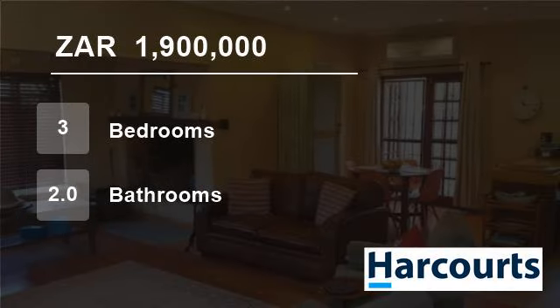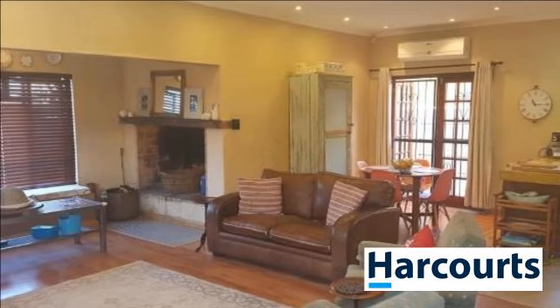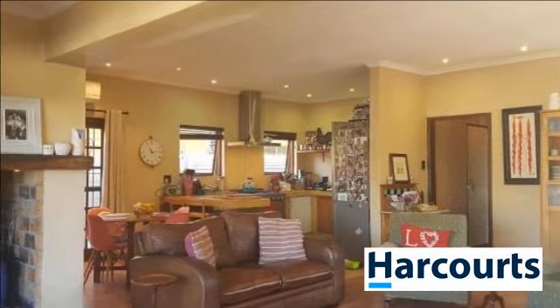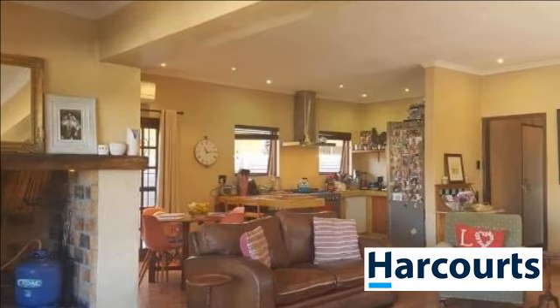Welcome to this three-bedroom house for sale in Boston, Belleville, Western Cape, South Africa for 1,900,000 rand. Situated in the Upper Avenues, you'll find this awesome and cozy family home ready for the next family to move in and enjoy.